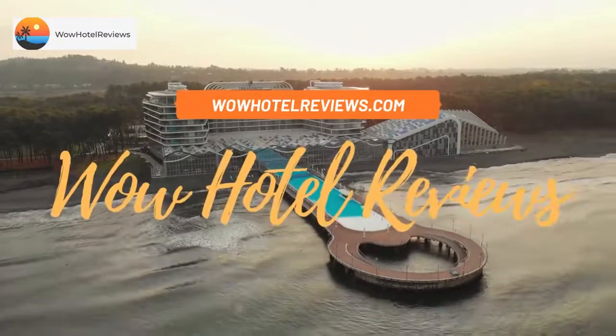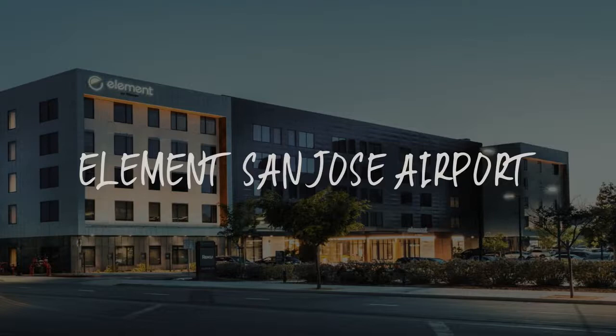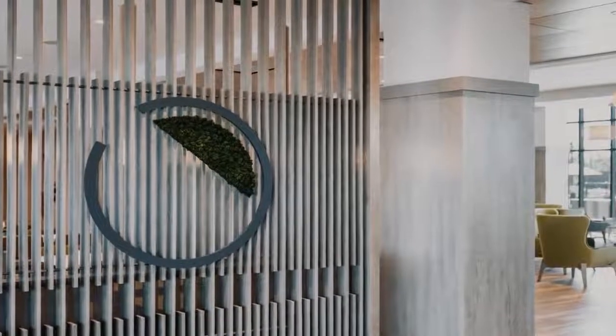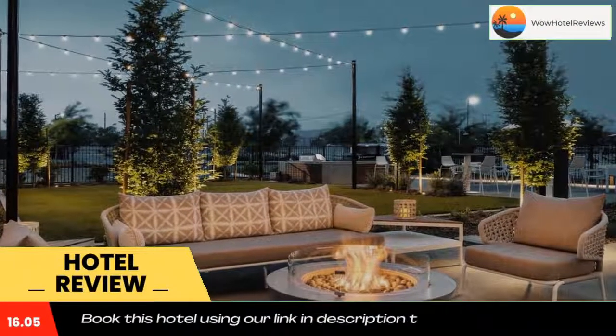Hello guys, welcome to Wow Hotel Reviews. Today I am reviewing Element San Jose Airport. It's a non-star hotel. Please use our booking.com link in the description to book the hotel and get special pricing.